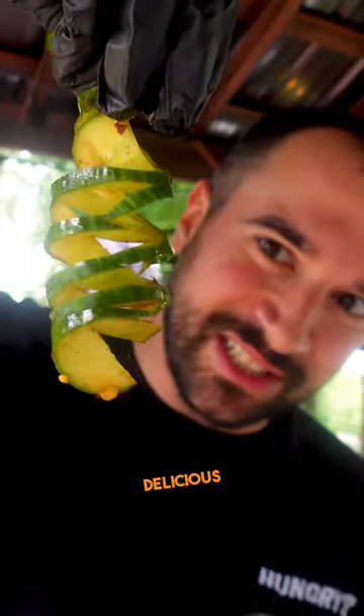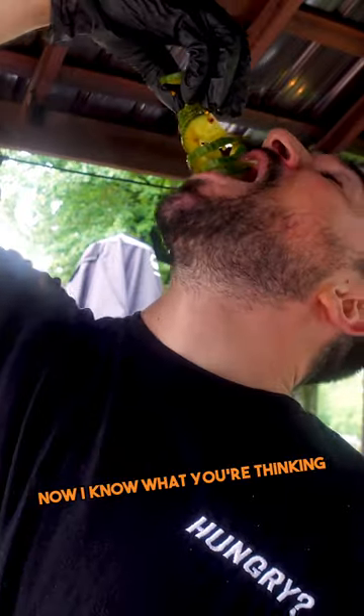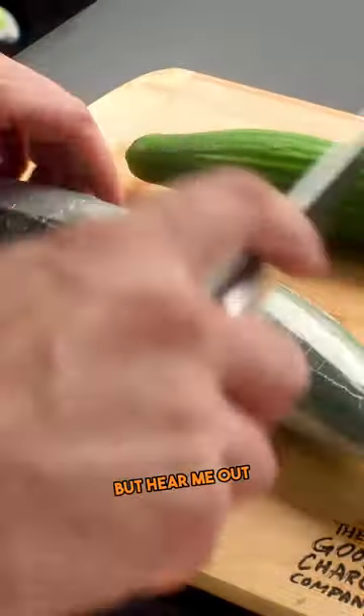Spicy, sweet, delicious. This is the only cucumber salad that you need to know how to make. Now I know what you're thinking — cucumber salad, really? But hear me out.